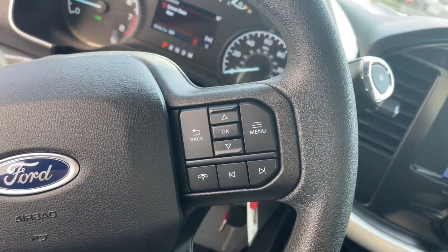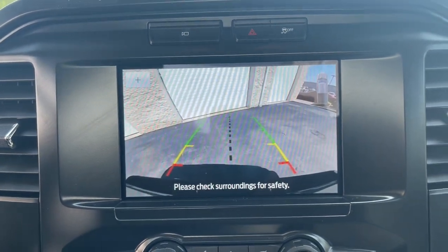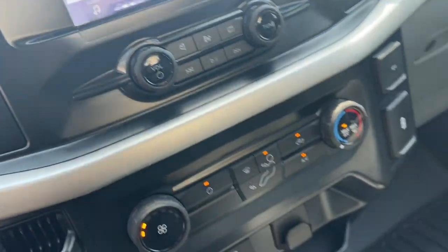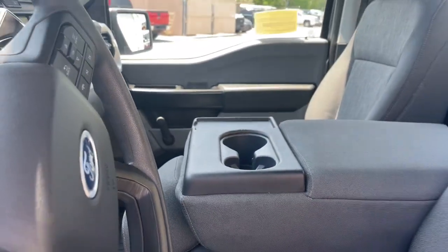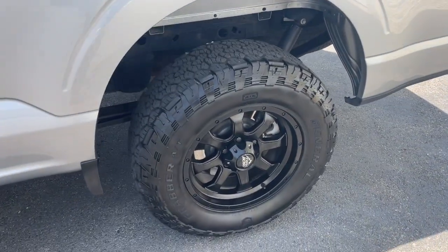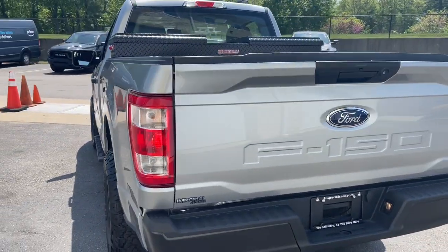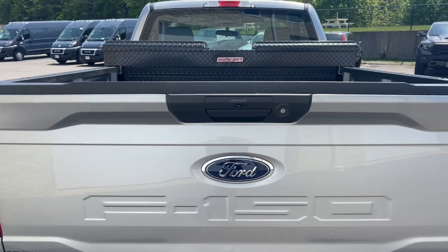The following are some of this vehicle's highlighted options: Apple CarPlay and/or Android Auto, Intelligent Auto On-Off High Beams, Pre-Collision System, Satellite Radio, Lane Keeping Assist, Backup Camera, Electronic Stability Control, Bluetooth, Aluminum Wheels, and Steering Wheel Audio Controls.